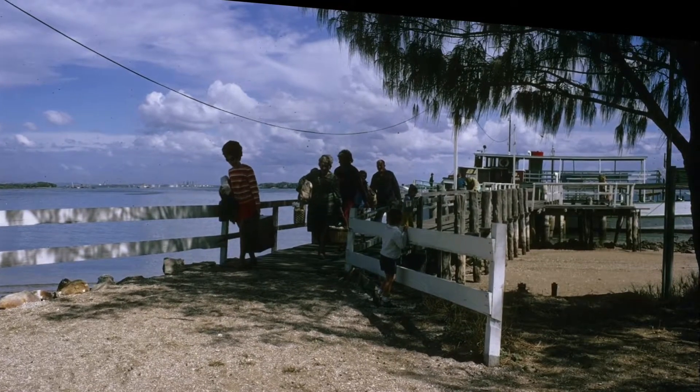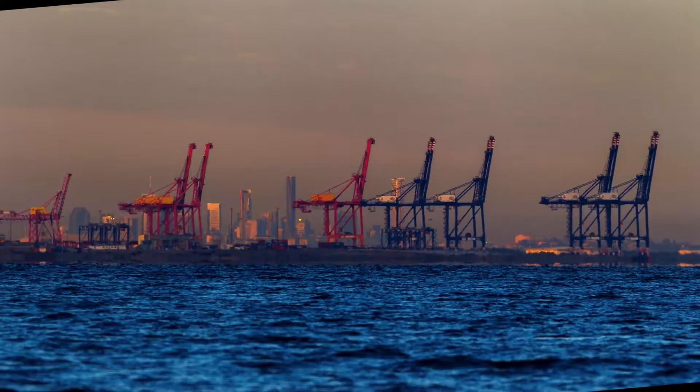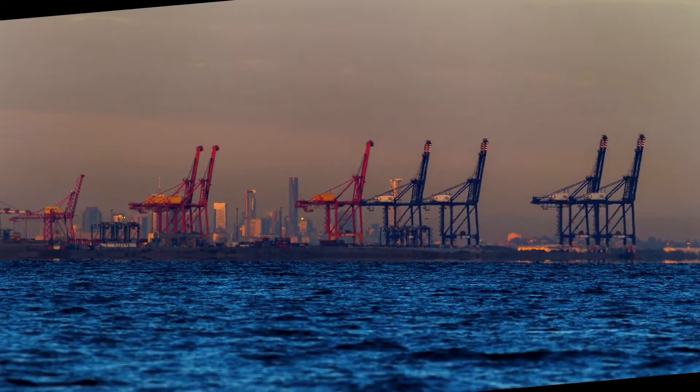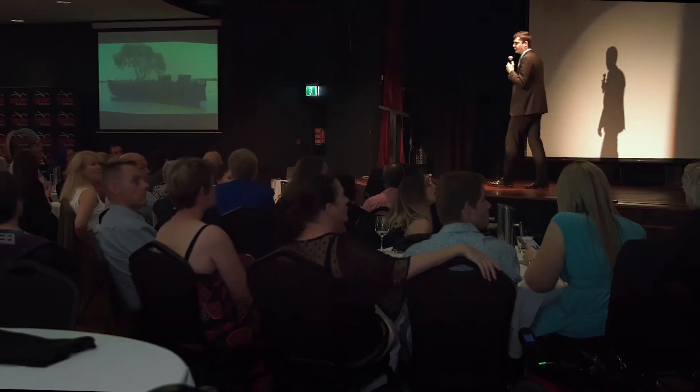Eventually it became a popular weekend destination where people could go easily and enjoy the bay before we had easy access to places like Nudgee and Wynnum. In 1990, the Brisbane port expanded and reclaimed Bishop Island. This is it today — the site of the container loading cranes, those giant giraffe structures that grace our coastal skyline.